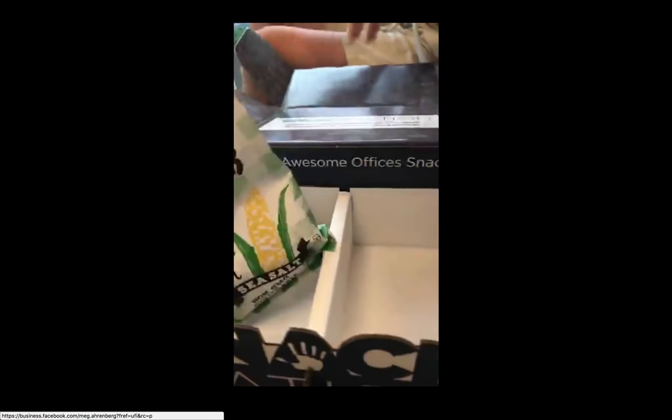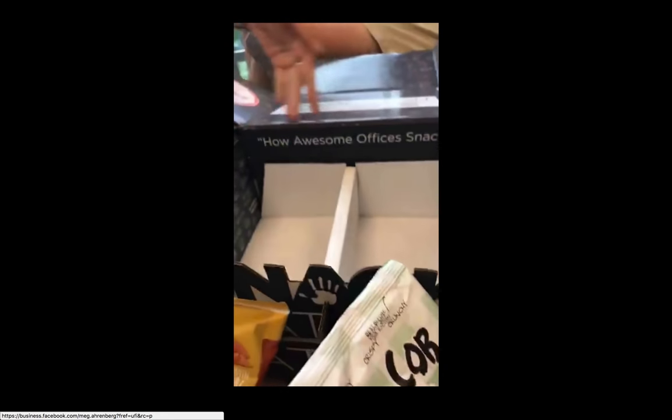Well, last one. So we're an awesome office, and thanks Snack Nation for our sample box. We're so excited.